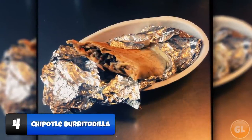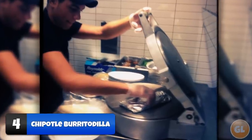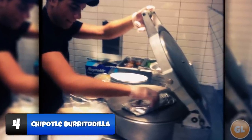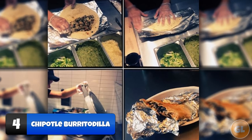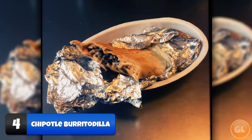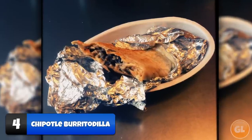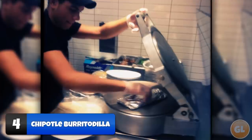Number 4: Chipotle Burrito Quesadilla. The Chipotle burrito quesadilla is a crunchy, gooey, and delicious combination of a burrito and quesadilla. If the server isn't aware of the secret recipe, have them place a handful of cheese on one side of the burrito, add about half the amount of fillings of a regular burrito on top, then place another handful of cheese on top, fold it in half, and place it in the giant warmer for a few minutes.